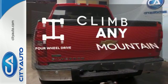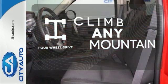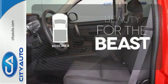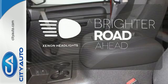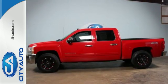Climb any mountain — this vehicle has four-wheel drive. Protect your truck from dings and dents with a bedliner. The Xenon headlights shine brighter for better visibility. Make this truck yours today and come in for a test drive.